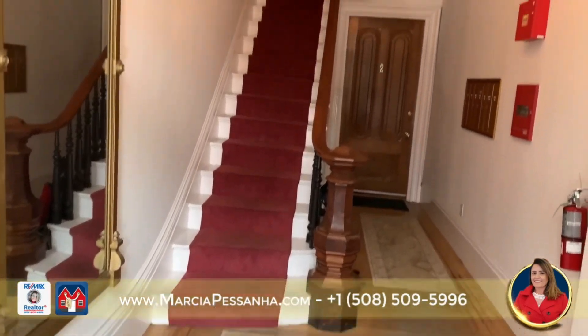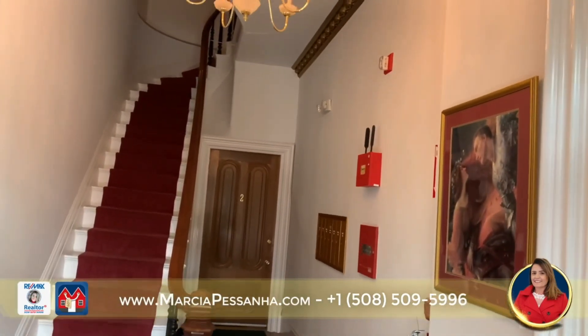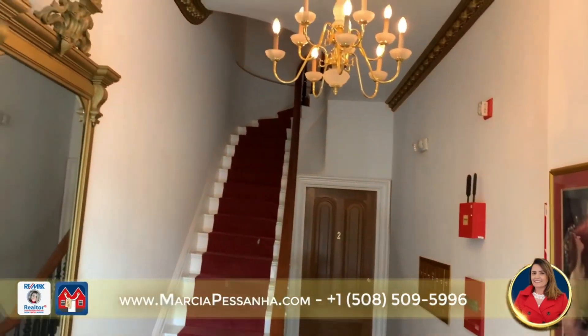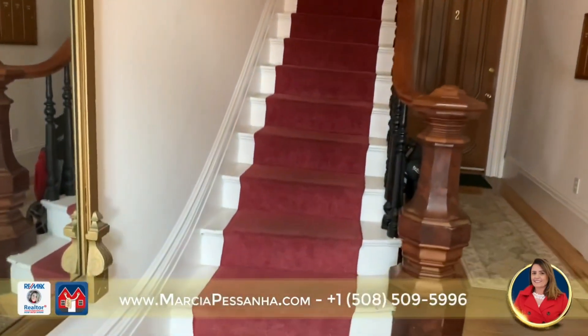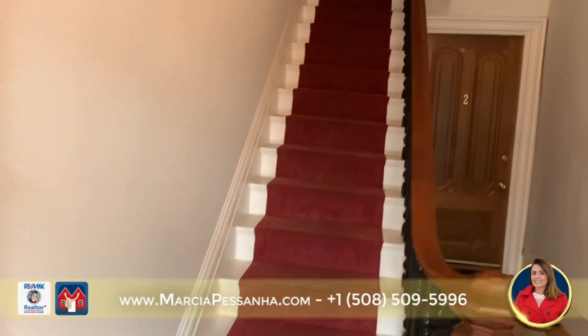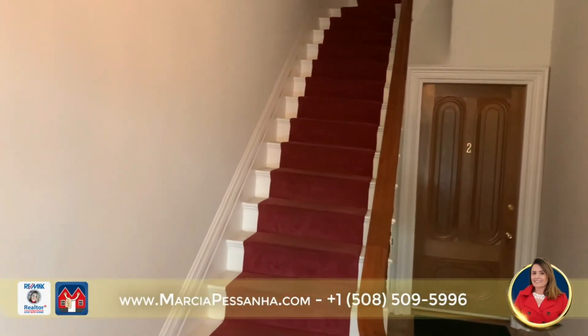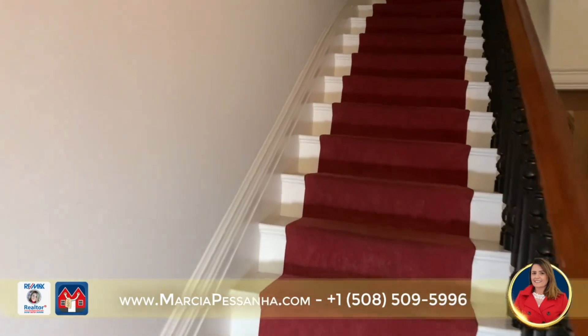This charming residence is ideally located on historic Chester Square in Boston's vibrant and desirable South End neighborhood. This is a professionally managed building, with this unit being on the third floor.